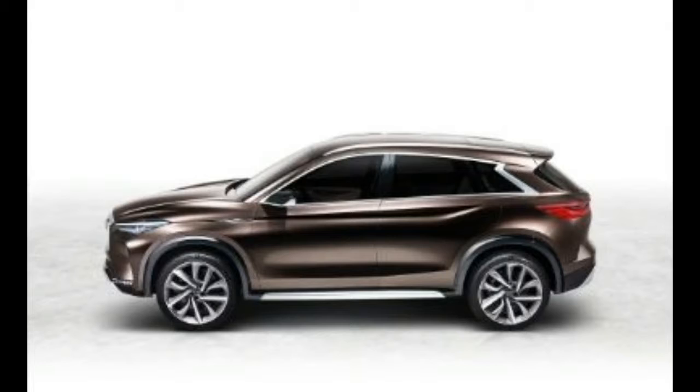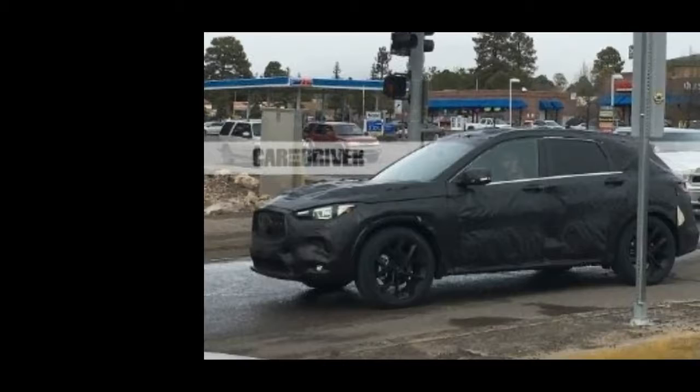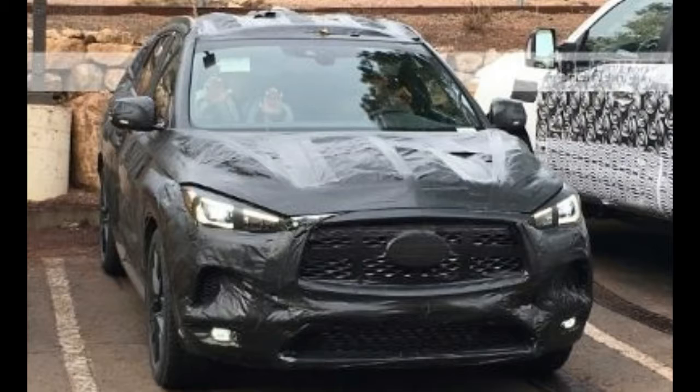Platform: Infiniti will trade the long-serving rear- and all-wheel-drive FM platform that underpins the current QX50 for a new transverse engine architecture spawned from a cooperative agreement with Mercedes-Benz. This new platform has Mercedes roots but is different and larger than the Benz GLA/Infiniti QX30 platform. As of now, it's not known which Benz will share this platform.